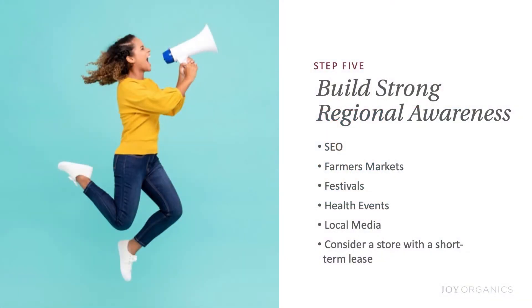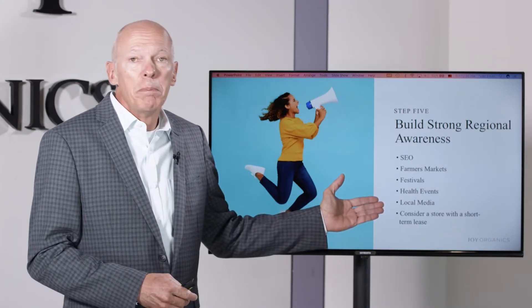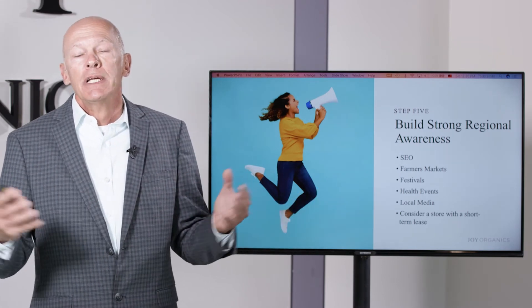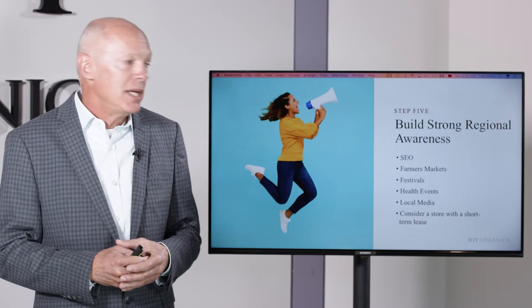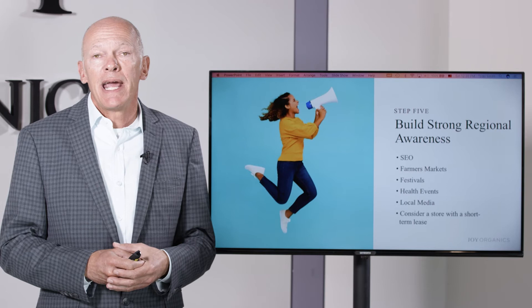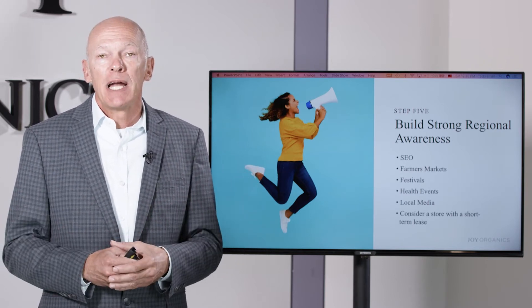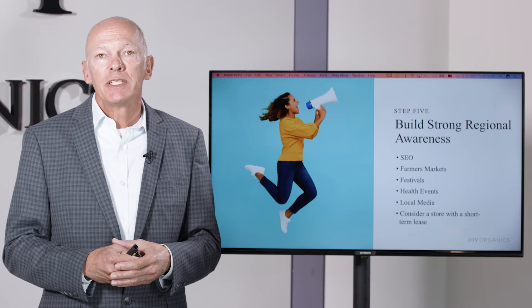The more you're visible in your local community, the more that companies interested in selling CBD will reach out to you. Health events, little pop-up shops, and local media — whether advertising in your city's publication or reaching out for media coverage — are all great ways to bring awareness. If you're moving into the CBD space on a full-time level, even consider opening a CBD store.